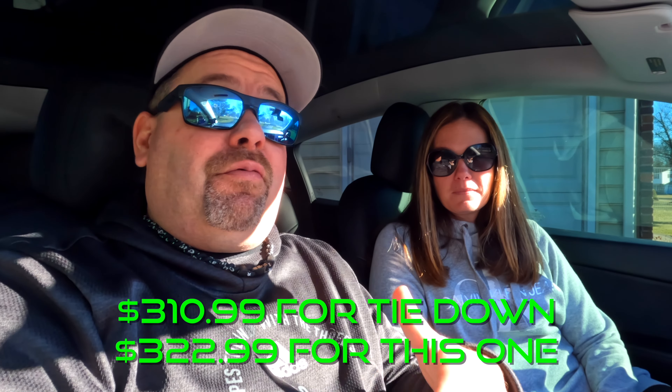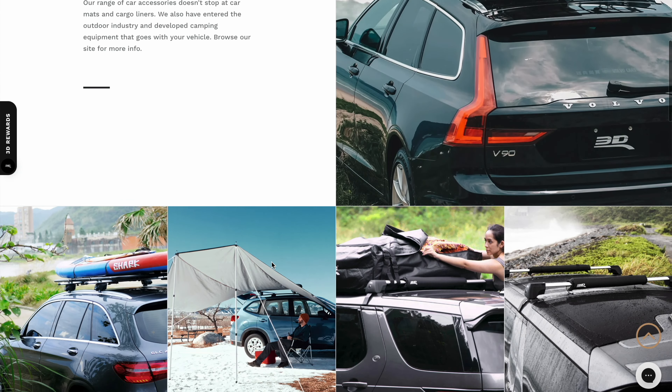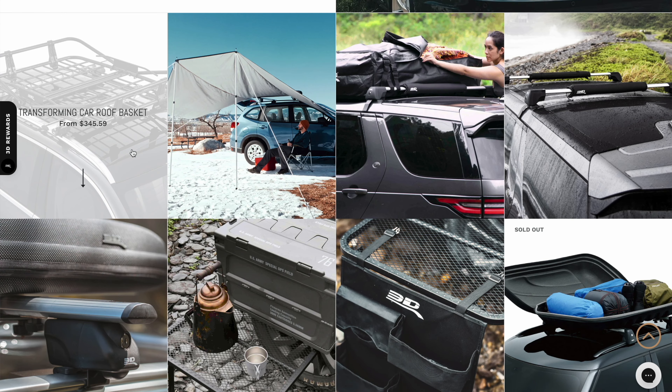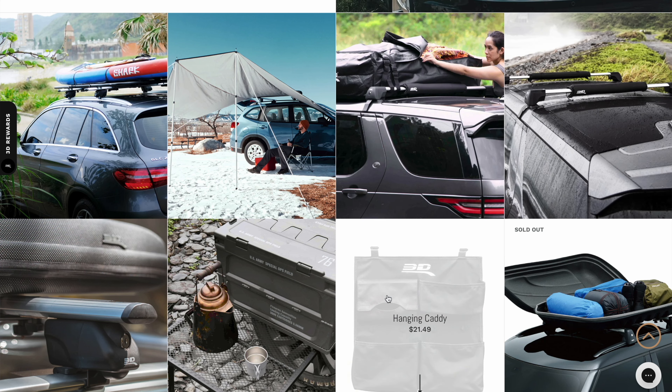The California rooftop storage container made by 3D is available for $310 on their website. They make a lot more than just floor mats — they have a whole line of outdoor stuff. They make crossbars for the Tesla and for all sorts of other cars, and even little tables that come off the wheels for camping. They have a whole line of great outdoor products, so check them out. If you pick up anything at 3D, whether it's the California rooftop bag, the floor mats, or anything else, feel free to use our discount code: lockit3d10. It supports the channel as well.